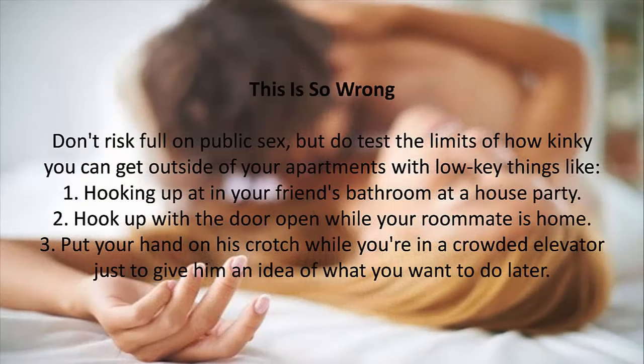10. This is So Wrong. Don't risk full-on public sex, but do test the limits of how kinky you can get outside of your apartment with low-key things like: hooking up in your friend's bathroom at a house party; hooking up with the door open while your roommate is home; or putting your hand on his crotch while you're in a crowded elevator, just to give him an idea of what you want to do later.